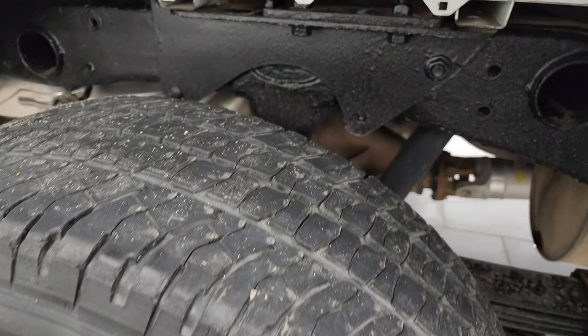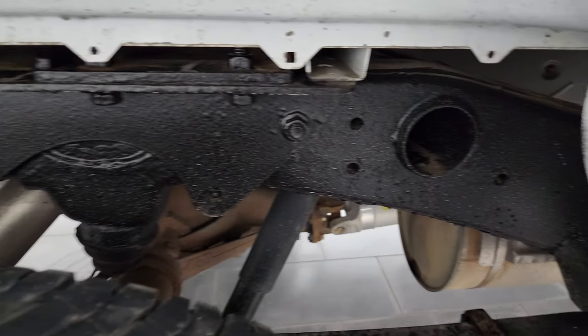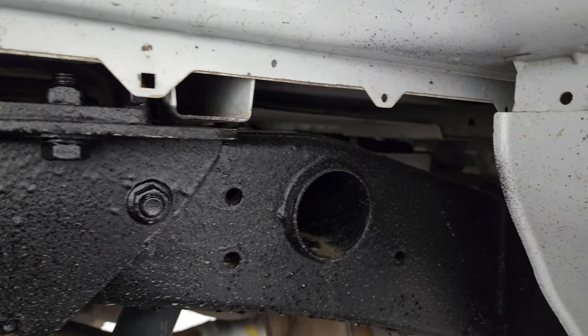The back wheel is in nice shape as well, and the back tires have just as much tread as the front tires, maybe just a hair more. The frame and underbody look really good — those box rails are all very clean.